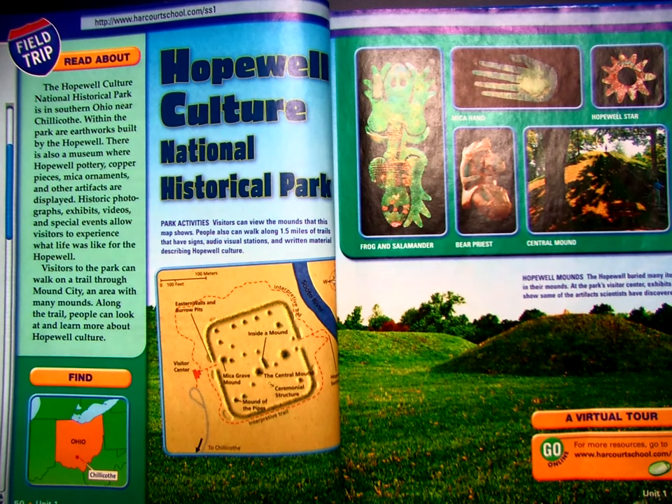This page is about Hopewell Culture and the National Historic Park for Hopewell Culture. The Hopewell Culture National Historic Park is in southern Ohio near Chillicothe. Within the park are earthworks built by the Hopewell. There is also a museum where Hopewell pottery, copper pieces, mica, ornaments, and other artifacts are displayed.